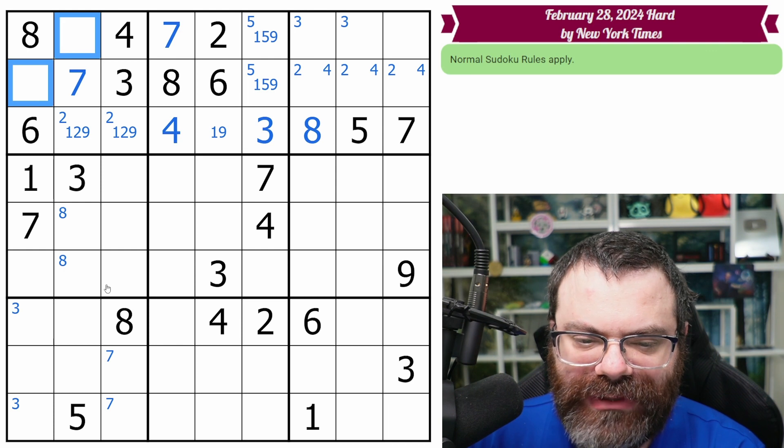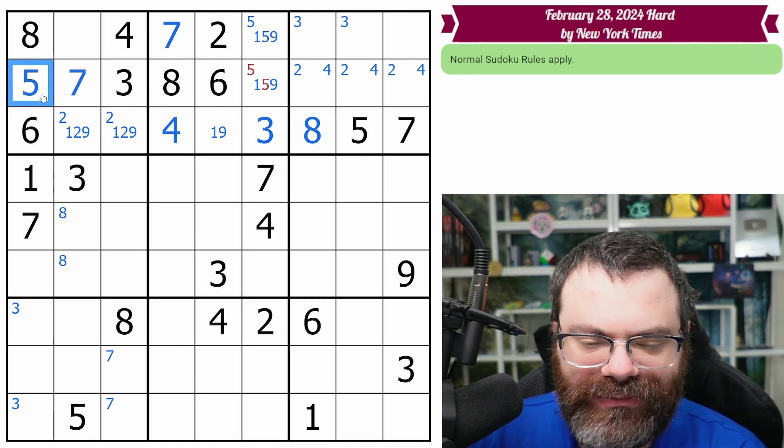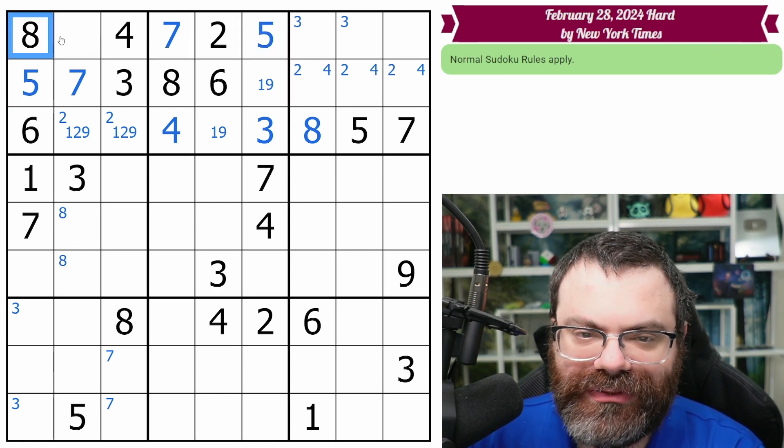The five is in one of these two cells. Actually the five is placed because this five looks up. Nice — so that's a five. And that makes that a five. This is one, two, nine — so it's not a two, so it's only one, nine.